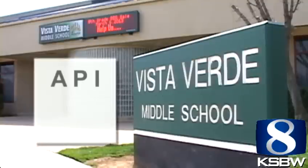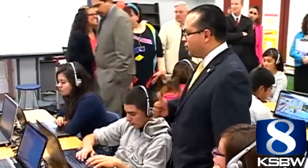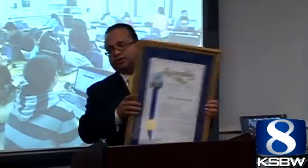Last year, the school's API score went up 57 points. On Friday, Assemblyman Luis Salejo presented the students and district with a resolution naming the school the most technologically advanced in Monterey County.